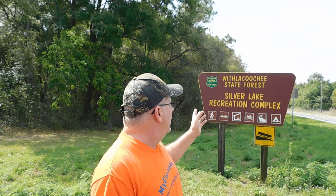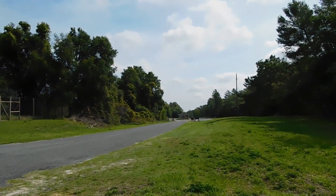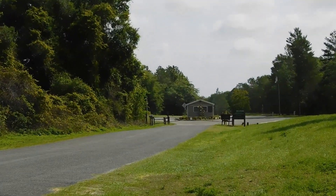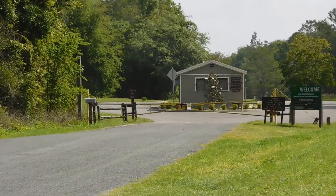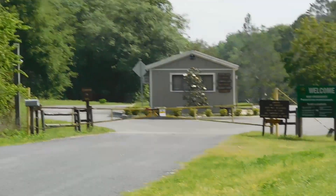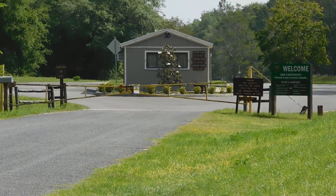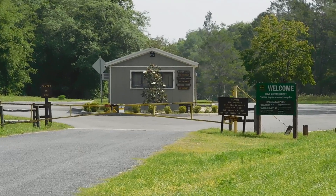This is Silver Lake. It's actually closed right now — the gates are completely closed due to COVID-19. But I'm sure they'll be lifting the orders in time for hunting season. This place will be packed.